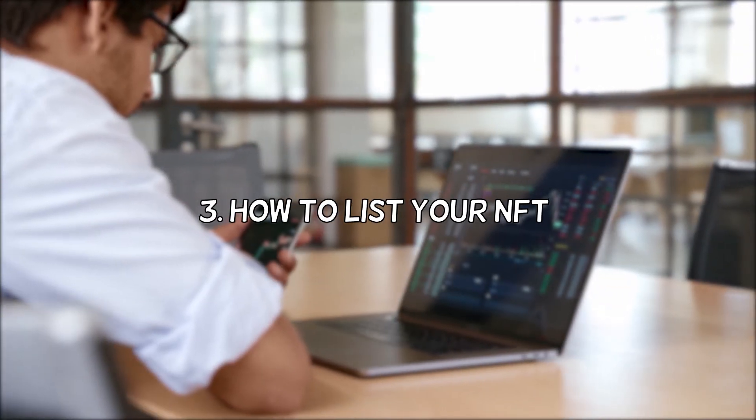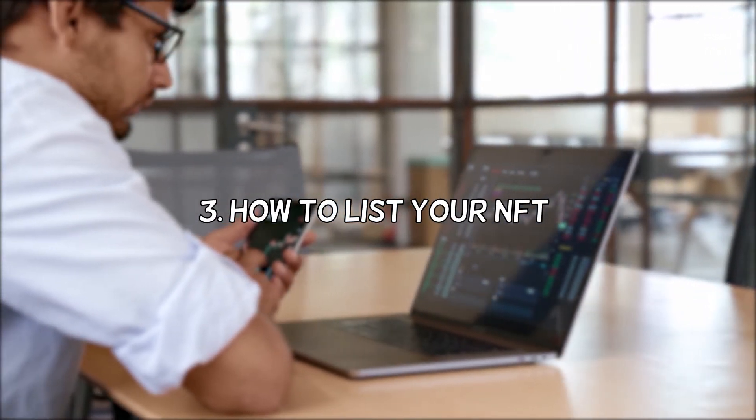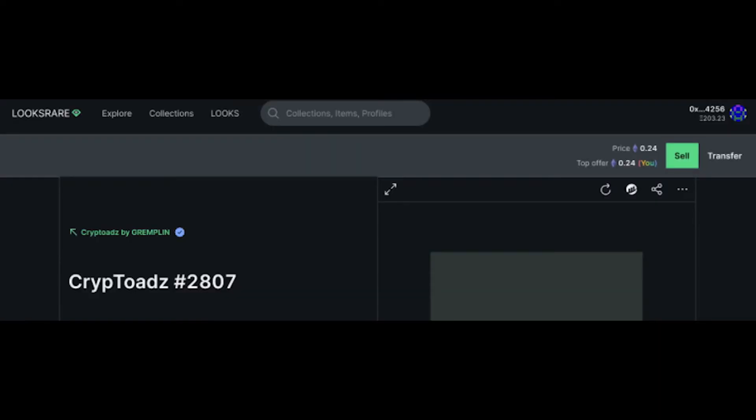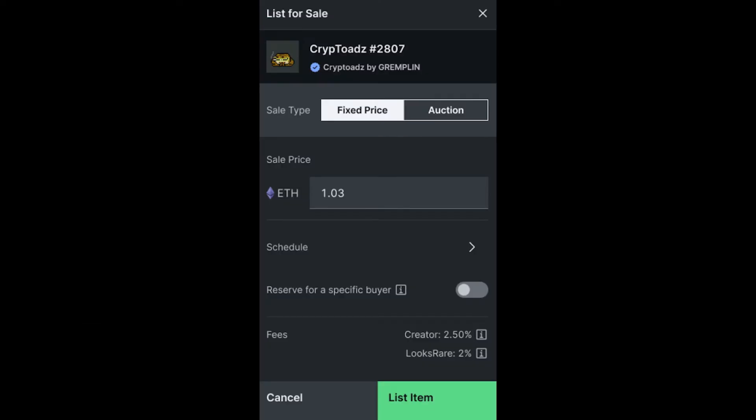It is also important for you to know how to list your NFT at a fixed price if you are a seller. Navigate to the NFT you want to sell and click on Sell in the top right corner. If you do not see the button, make sure that you are connected to the correct wallet. Next, you will see a modal appear. Enter the price you want to list your NFT at, and click on List Item.